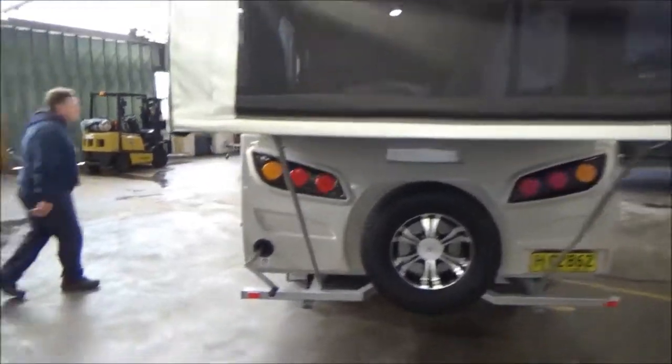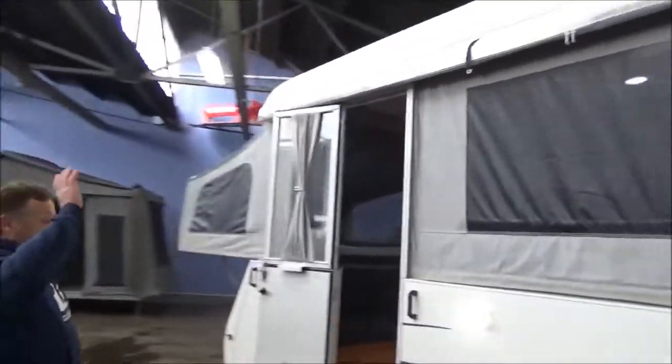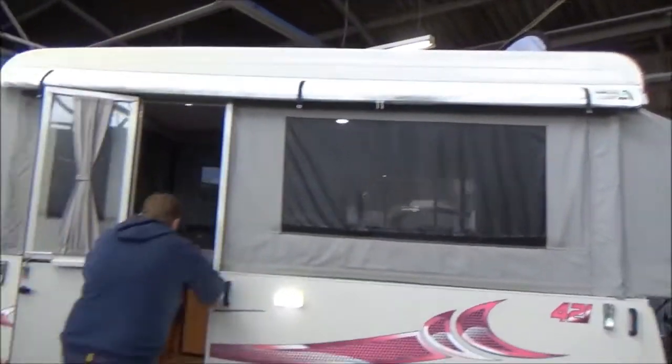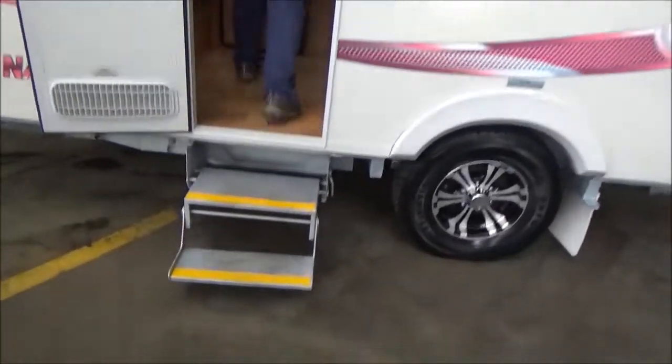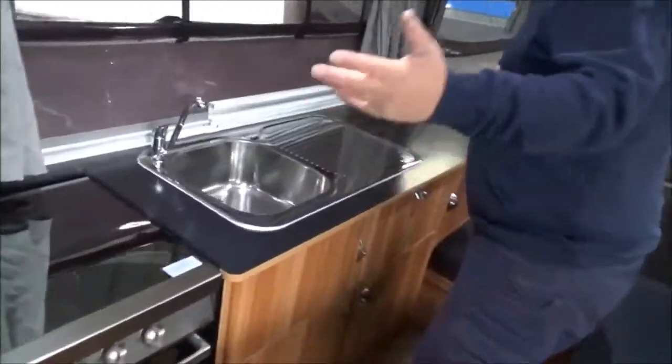Let's go inside. They've got bagged awnings and bed flies, but let's go in and have a look. Let's see why they make families around the country extremely happy. There's one thing this thing's got — it's got the world's biggest bench top. It's a proper sink.